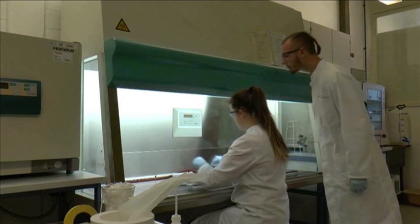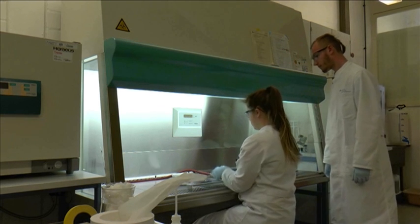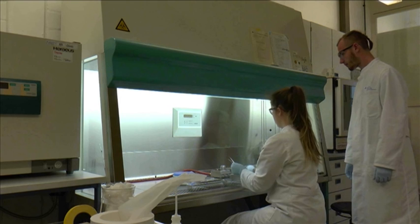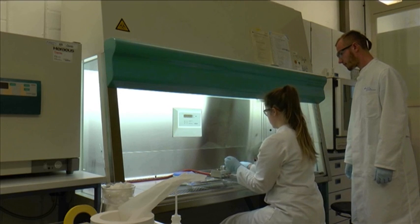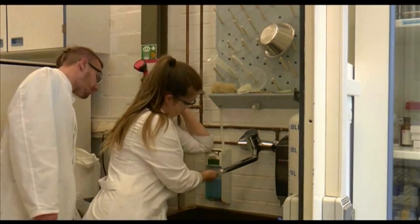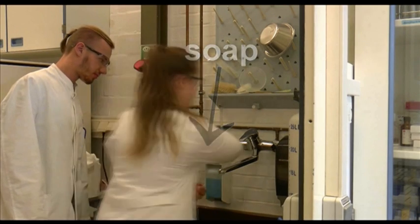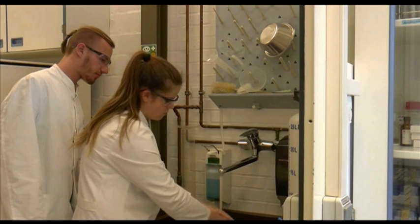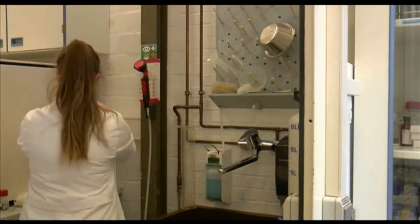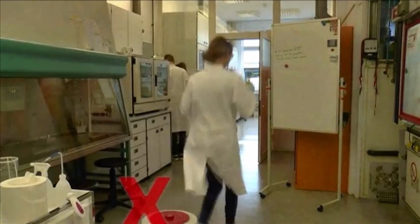After Vanessa has disinfected her working equipment, she takes a sample to examine the toast. During the research on the toast, other trainees also make some mistakes.